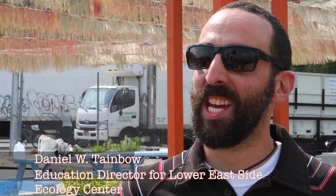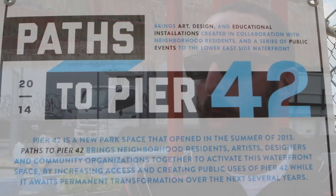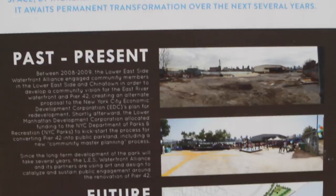I'm Dan Tayna, I'm the Education Director for the Lower East Side Ecology Center, and we are here with one of our partnership projects, which is Paths to Pier 42, where we're taking this abandoned pier that's slated for development into a park.